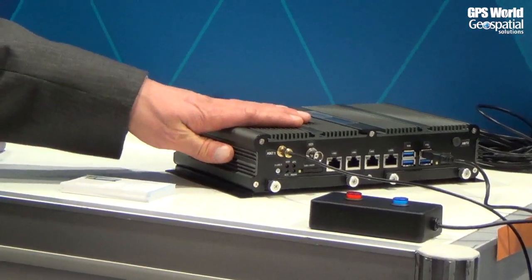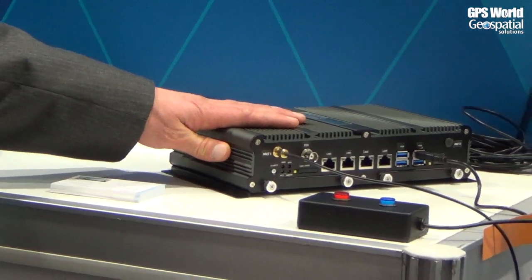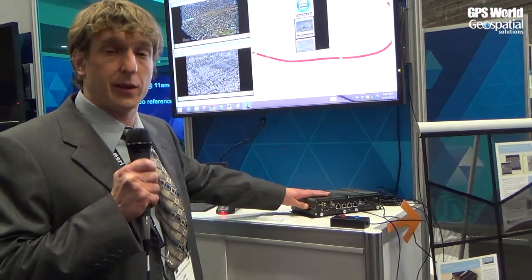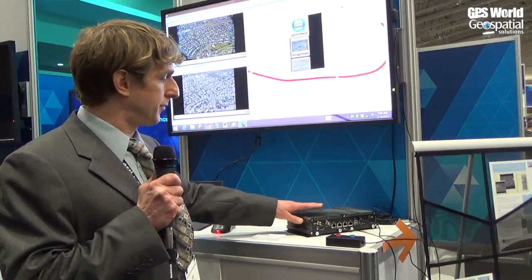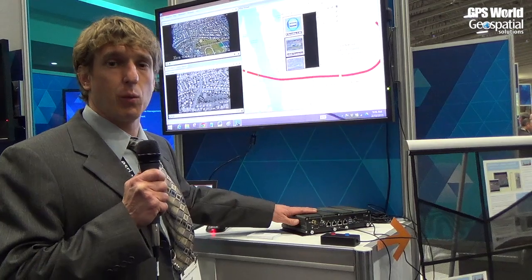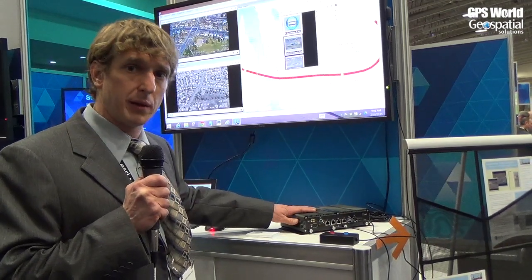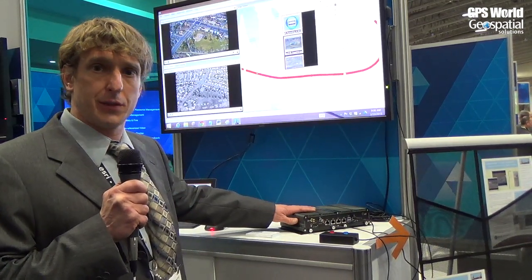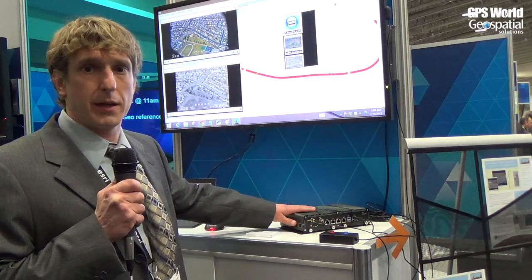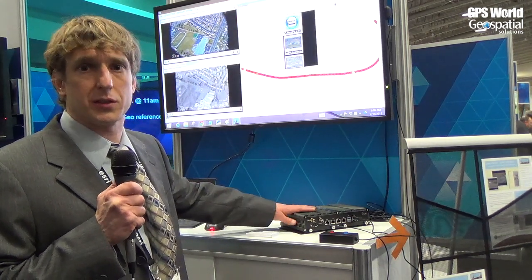The Geo DVR takes multiple streams of high-definition video and combines that video with GPS data in real time, so that video becomes permanently and persistently embedded with GPS data. That means you can edit the video and it still maintains its geospatial integrity and metadata throughout various generations of editing.